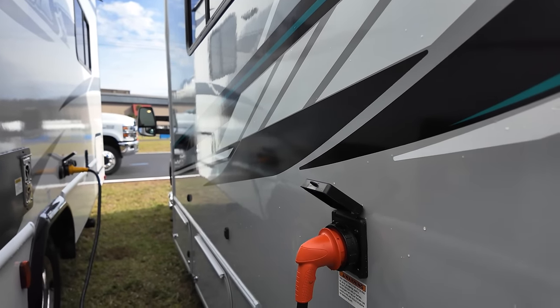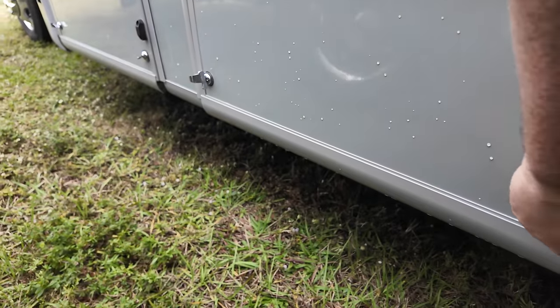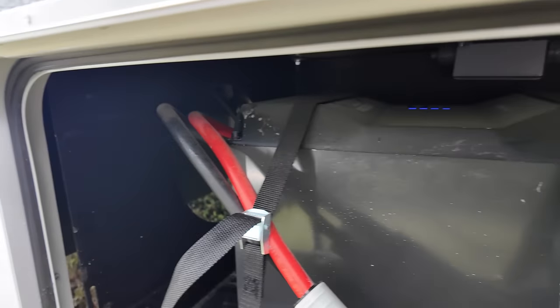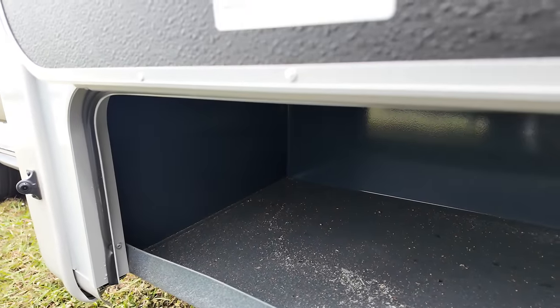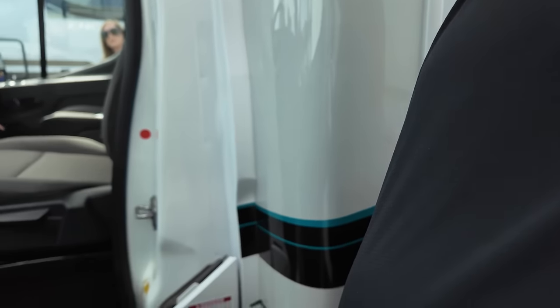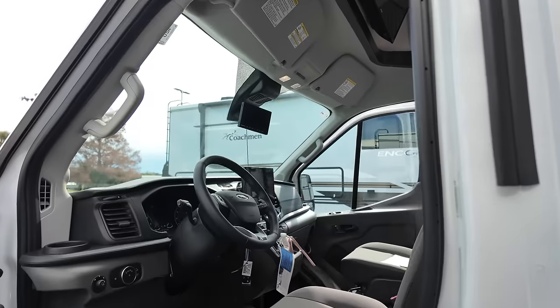30-amp service right there. We have a nice big battery — very nice. There is more storage. Very simple design on the outside. And here's where you fill up your unleaded fuel, and here's where you get in your cab.